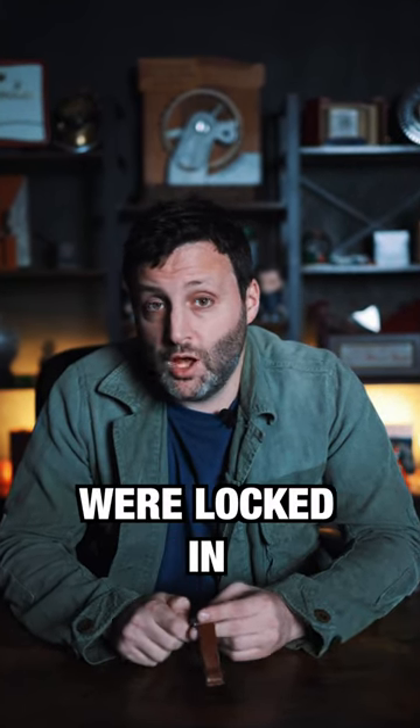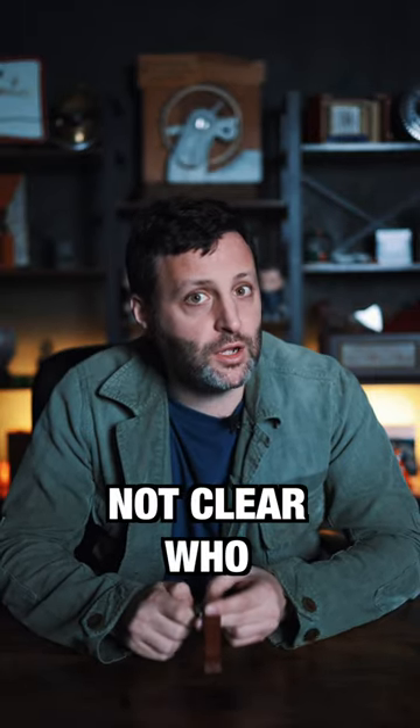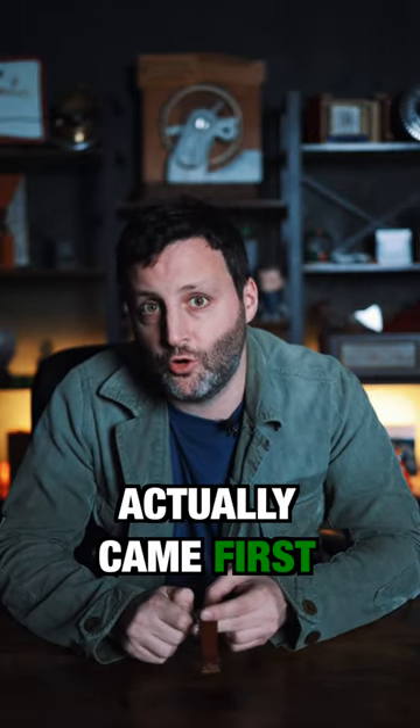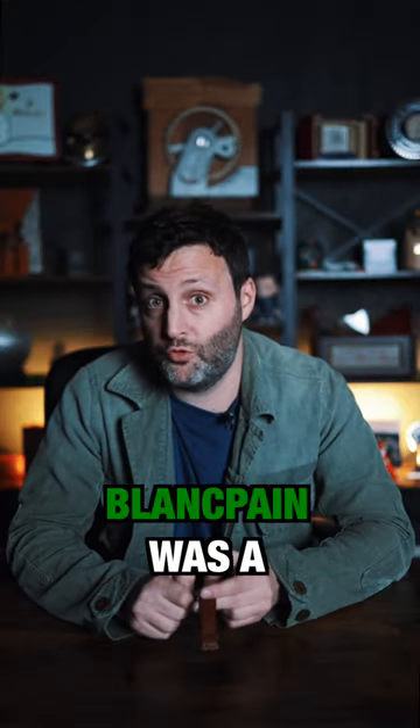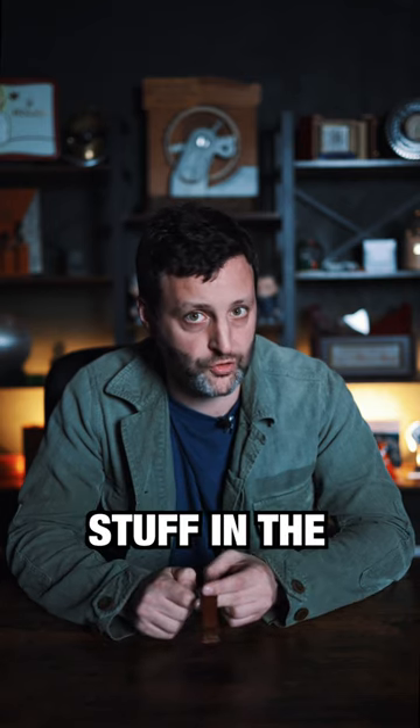In the 1950s, two companies were locked in a heated battle to create the first production dive wristwatch: Rolex and Blancpain. While it's not clear who actually came first, it is clear that Blancpain was a watch made by divers for divers, and made some really, really interesting, rare, and cool stuff.